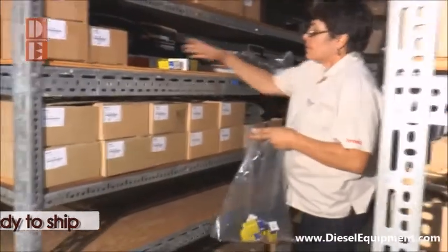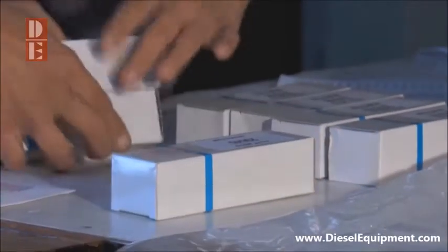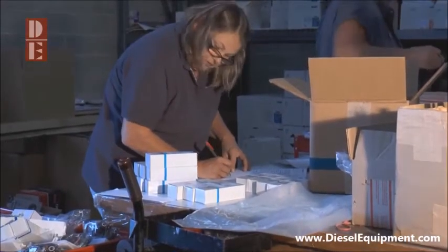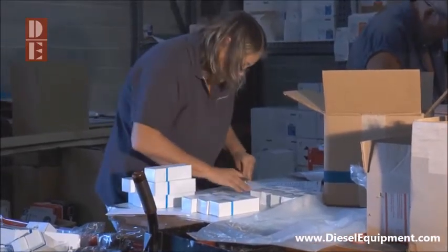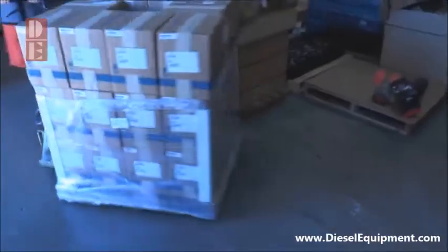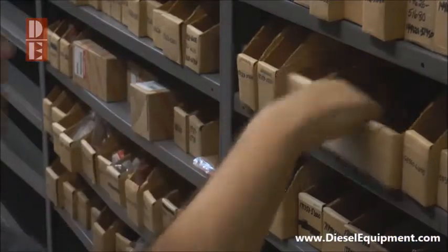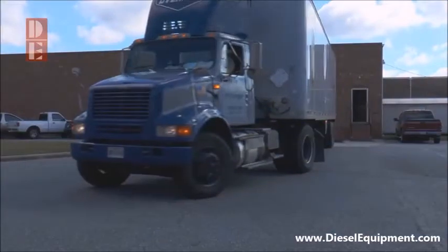Once the order is pulled by hand and double checked for accuracy, we ready it for shipping. For larger shops that might place several orders over the course of a day, we keep an open box — this allows us to make a single shipment to them. From pulling, packaging, or palletizing, great care is taken so that your part arrives with no surprises. We'll also special order those hard to find parts and have them shipped directly to you.